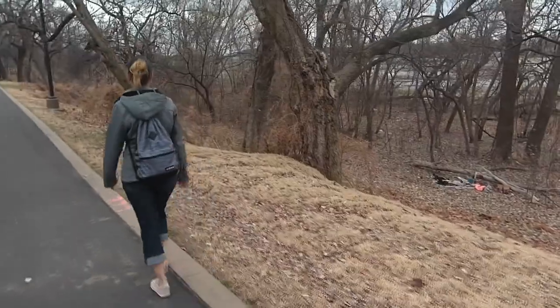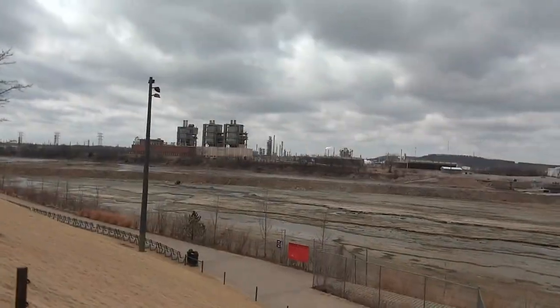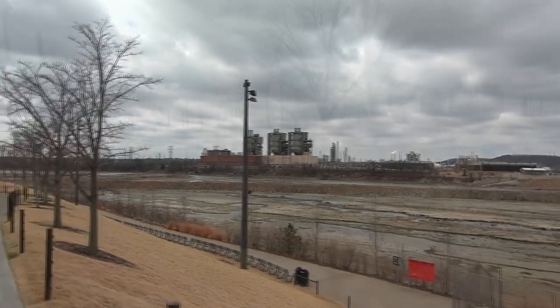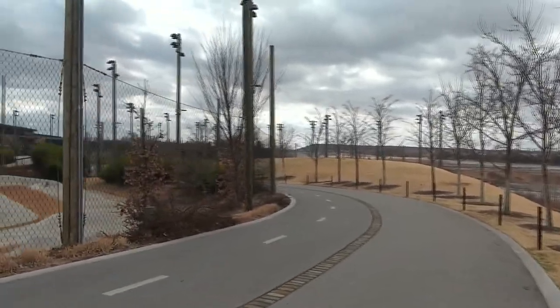We really liked this trail. If you picked it up downtown you could take it 11 miles out. We didn't go that far but it was fun to just be out there walking. In the morning it was cool so we're wearing jackets, but by the end of the day it was 80 degrees and there were lots of people out biking, running, or walking along the trail.